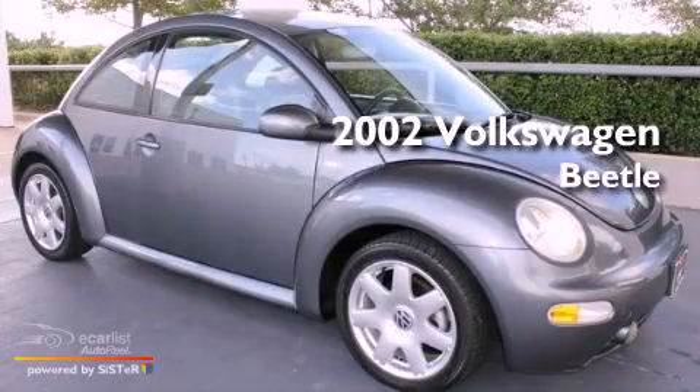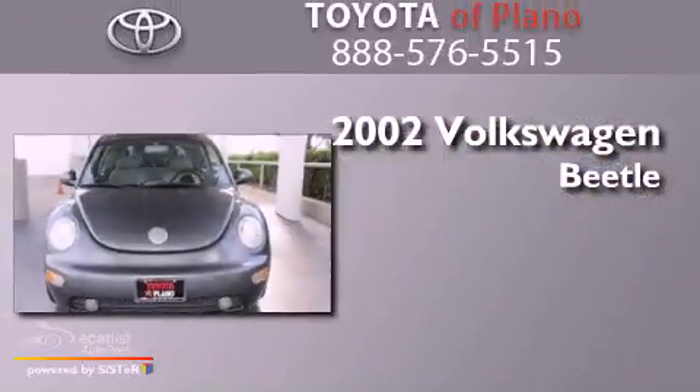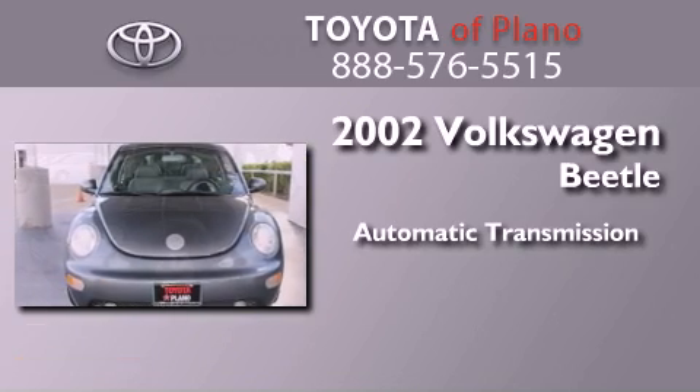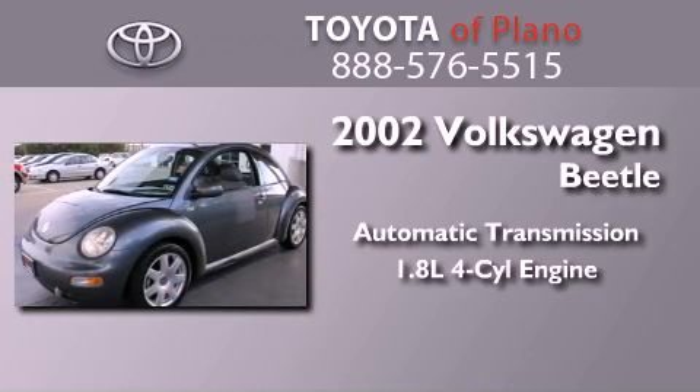This is a 2002 Volkswagen Beetle. This four-door sedan has an automatic transmission and an inline four-cylinder engine.